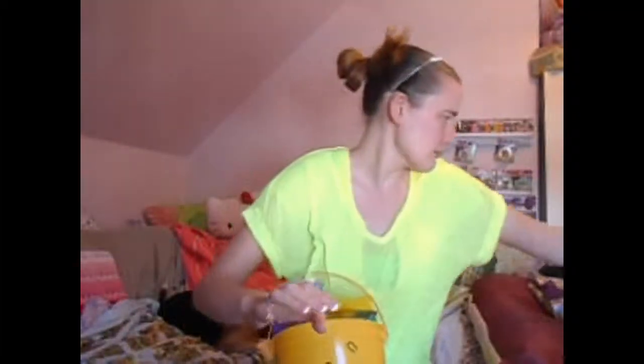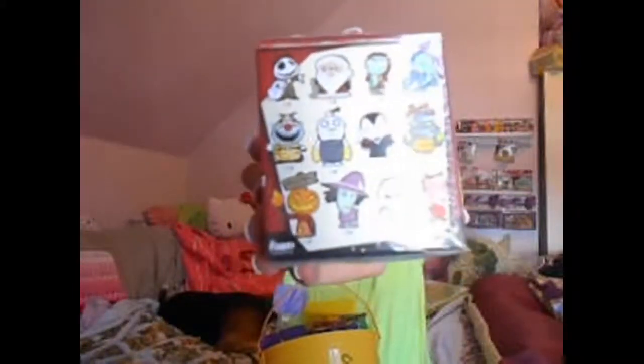I also got My Little Pony — and I think this is the third set of the My Little Pony mystery boxes. So I got those, and I got the Nightmare Before Christmas ones. And those are the ones that are in the basket.